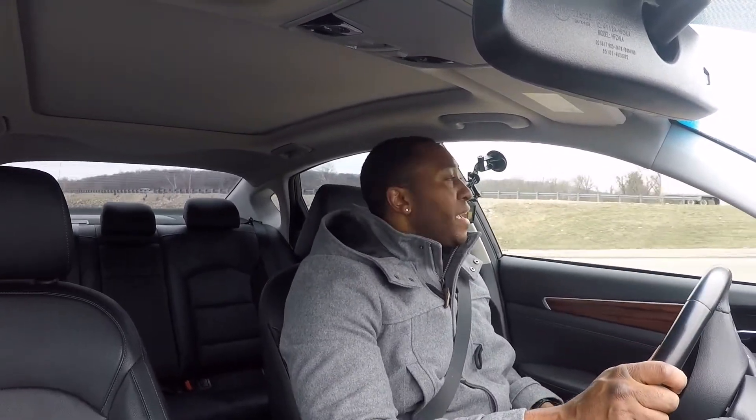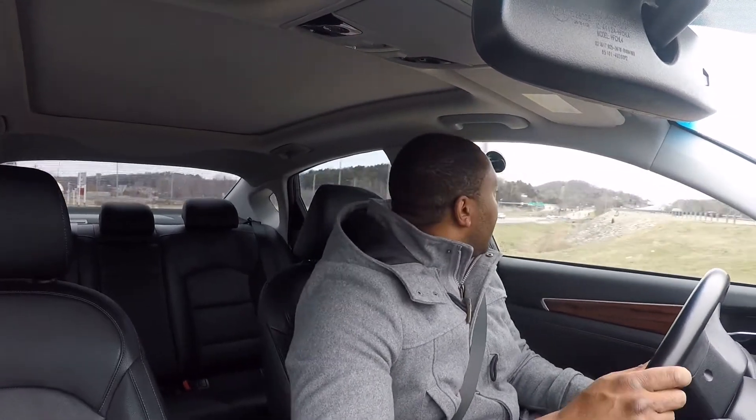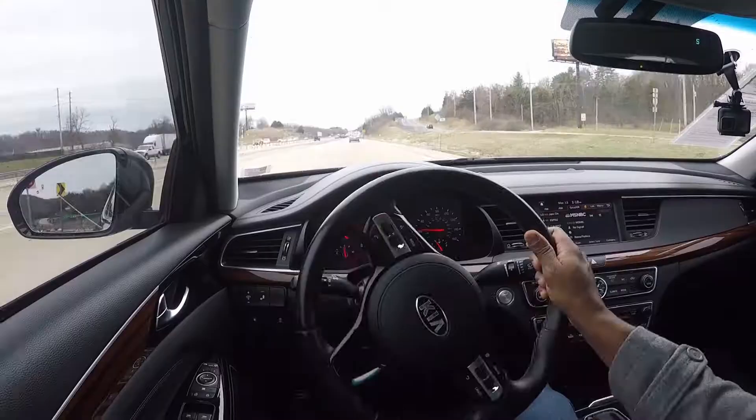Somebody who's a Mercedes fanboy is probably going to beg to differ, but these seats are very comfortable. They're not super bolstered but have a little bolstering to keep you in. For a bigger or larger person these seats are going to be great. The car has heated seats but does not have cooled seats, and the driver's seat is all electric.